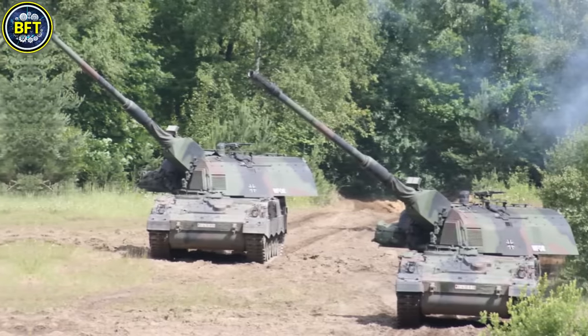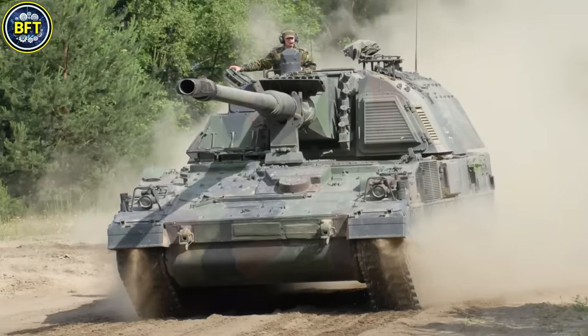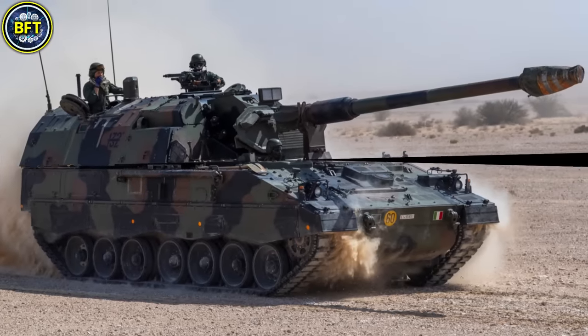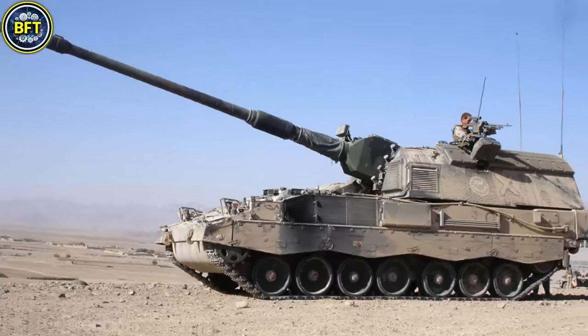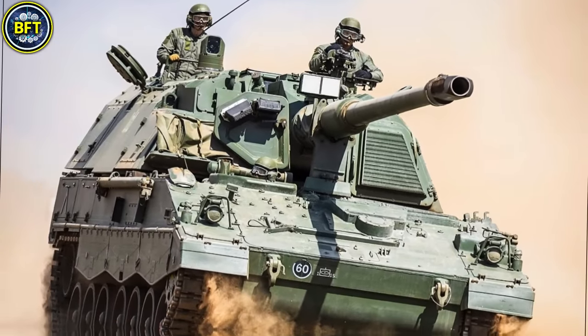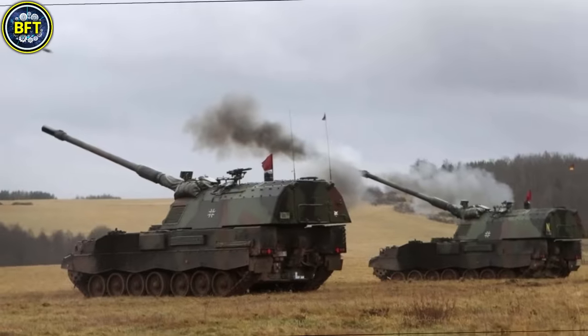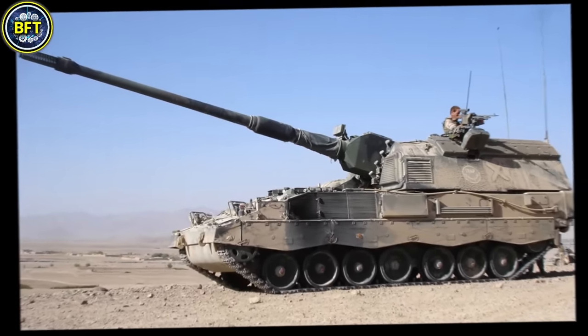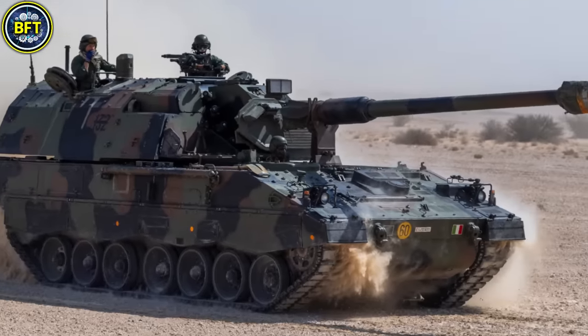Number 2: Panzerhaubitze 2000. The Panzerhaubitze 2000, often abbreviated as PZH-2000, is a powerful 155mm self-propelled howitzer developed by German companies Krauss-Maffei Wegmann and Rheinmetall. Designed for exceptional mobility and high firepower, it is widely regarded as one of the world's most advanced artillery systems. With a combat mass of over 55 metric tons, its robust steel armor provides strong protection against small arms fire and artillery fragments. Powered by a 1,000-horsepower MTU engine, it reaches speeds up to 67 kilometers per hour with a range of up to 420 kilometers. Armed with a 155mm Rheinmetall L-52 gun, the PZH-2000 can fire up to 10 rounds per minute, reaching 30 kilometers — or 67 kilometers with rocket-assisted projectiles — and includes a secondary 7.62mm machine gun for close protection.